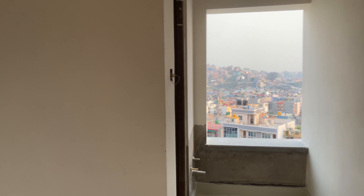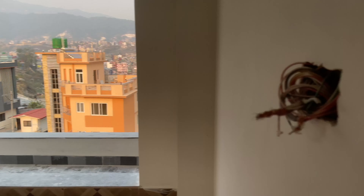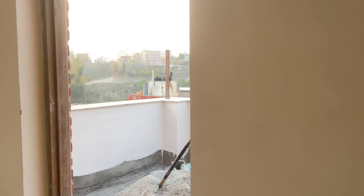This is the hall, this is the bathroom, this is the kitchen, and this is the bedroom. So this is the sixth floor, and then going up top there is a terrace and all of that.